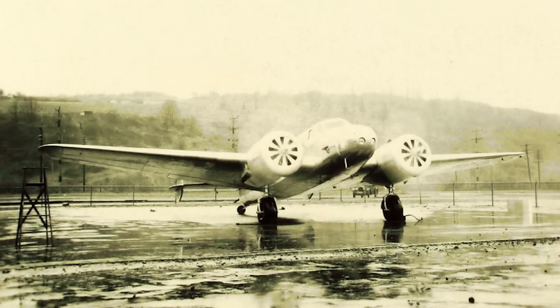The Model 10C was the result of interest by Pan American Airways, who requested the engine to be changed to the 450 horsepower Wasp SC1, an engine they had in surplus. Eventually eight aircraft were produced to this modified specification, with delivery being complete by May of 1935.